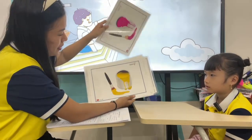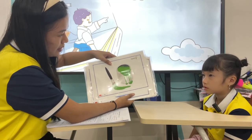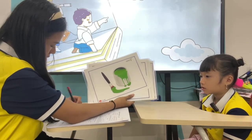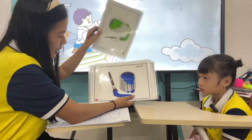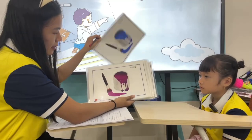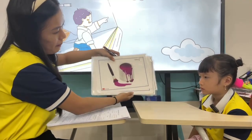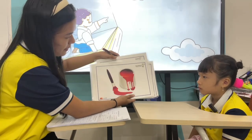What color is it? This one? Yellow. This one? Green. Okay, this one? Yellow. Okay, good. This one? Purple. Okay, this one?